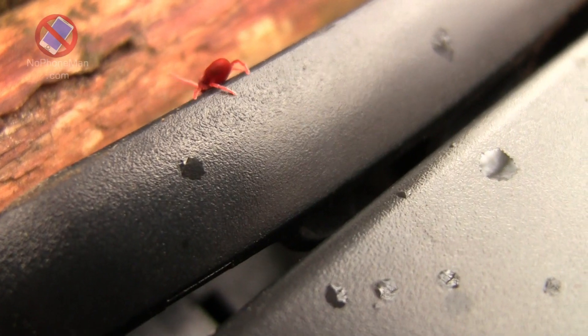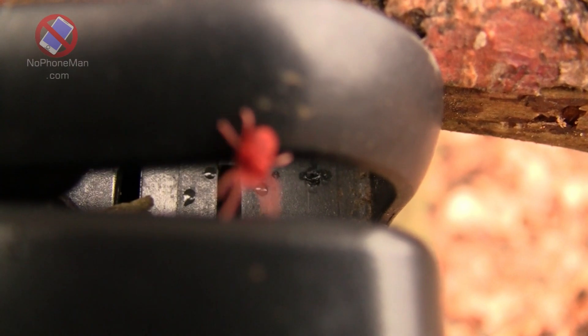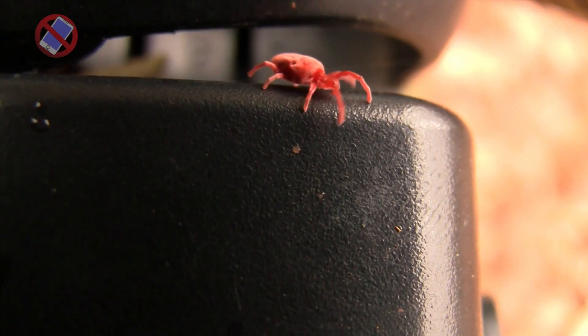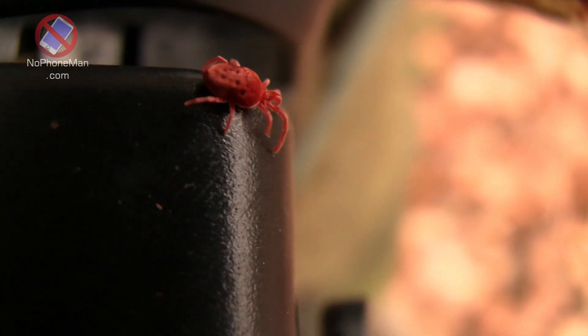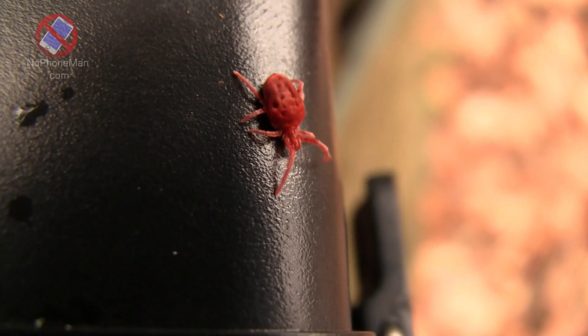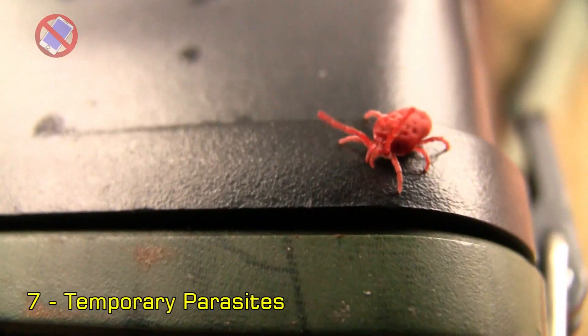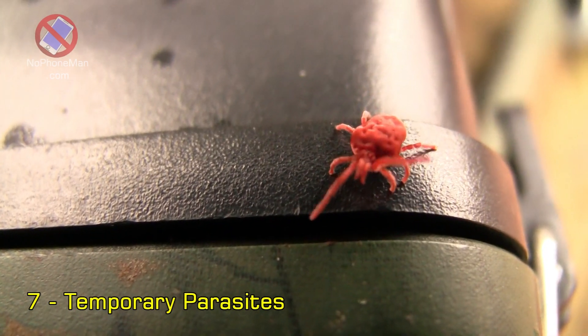The nymphs continue to feed on small arthropods or insects. After further molting, the nymphs develop into adult red velvet mites. The adults have a distinct red or orange coloration, are larger in size, and are sexually mature, engaging in mating to reproduce. The exact duration of each stage can vary depending on environmental conditions such as temperature and food availability. The life cycle is generally completed within a few weeks to a few months.